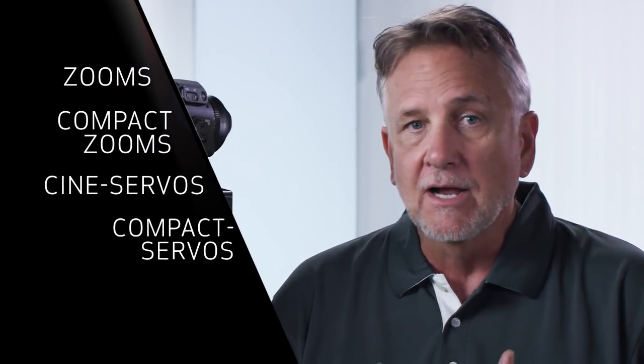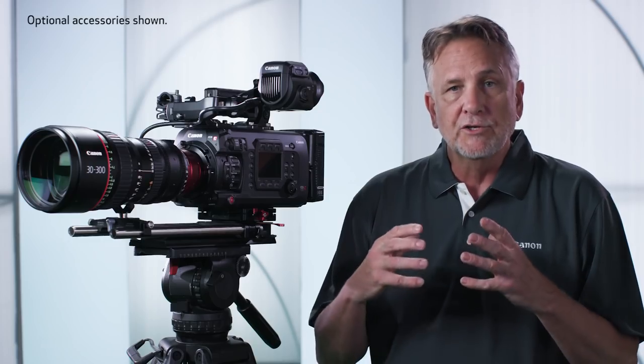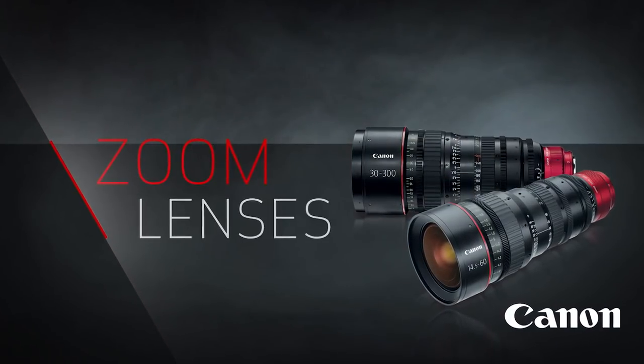Over the past seven years we've expanded our offerings with a wide variety of lenses to suit various applications, shooting styles and budgets. Today there are five categories of cinema lenses: zooms, compact zooms, cine servos, compact servos, and primes. While each of the five categories has unique traits, common to all Canon cinema lenses are amazing 4K HDR optical performance and the consistent warm cinematic look they produce.